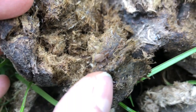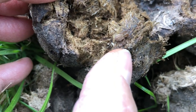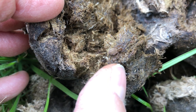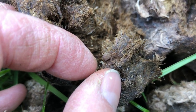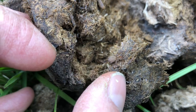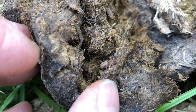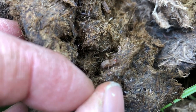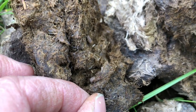You can see the spider where my thumb is, living in manure. You can see just where my thumb is. He's living in the dung. And so that's another animal that lives and uses manure.